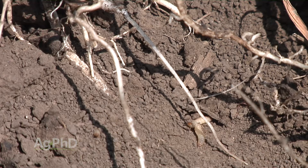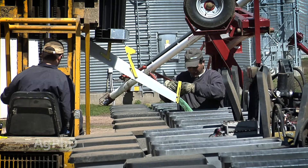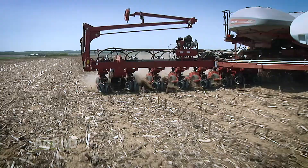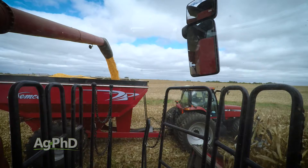For example, for us it's not uncommon at all that we would split the planter and put a smart stacks hybrid in half and put maybe a VT Double Pro hybrid in the other half, then use some rootworm insecticide at varying rates throughout the field. That way we can see: does it pay to use a rootworm insecticide? Does it pay to use the smart stacks? Does the insecticide rate matter — will we see a difference in yield? That's where it all comes down to: how many dollars per acre am I going to net out on the farm?